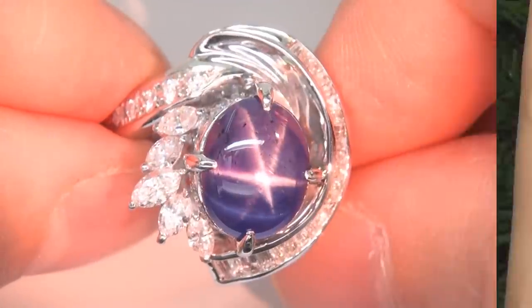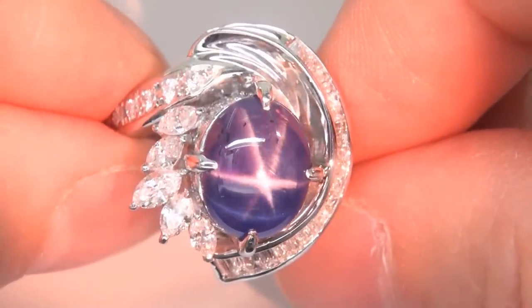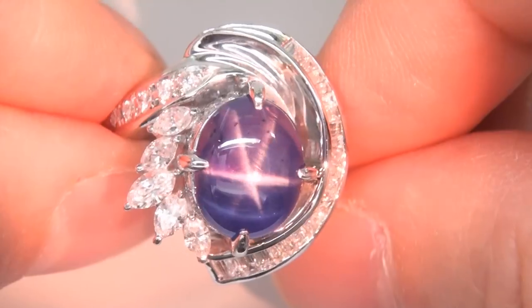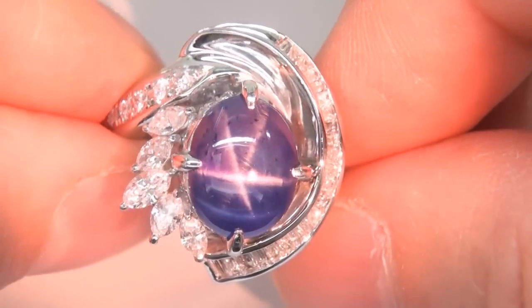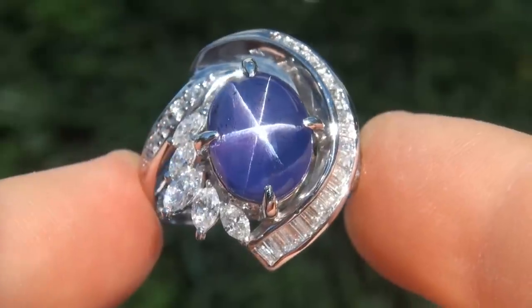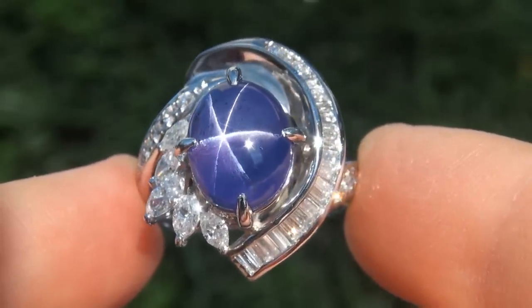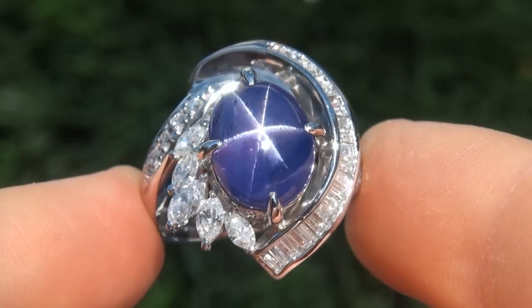The gemstone was recently evaluated by GIA, which is the world's foremost authority in gemology, and the report will be included with your purchase. As you can imagine, our consignor paid a fortune for this ring and is hopeful to recover at least $46,800.